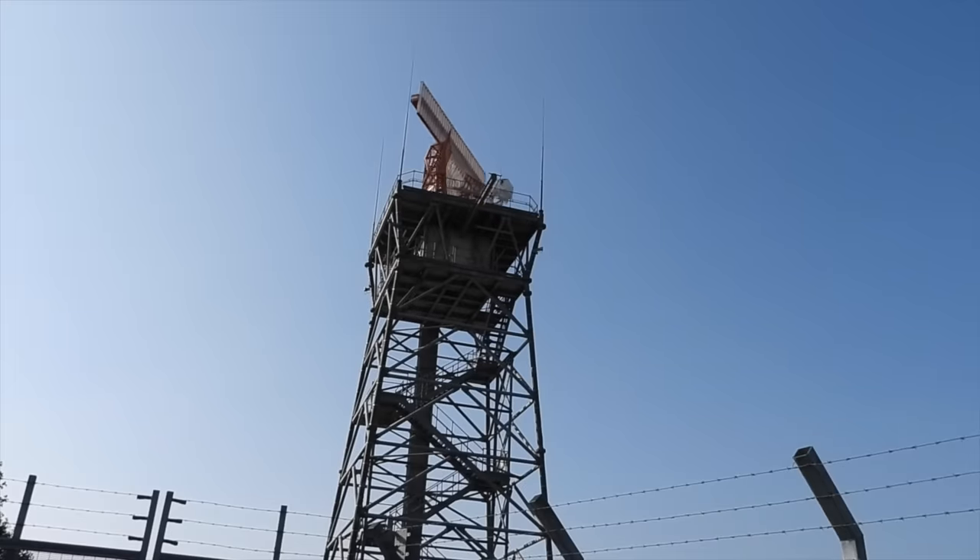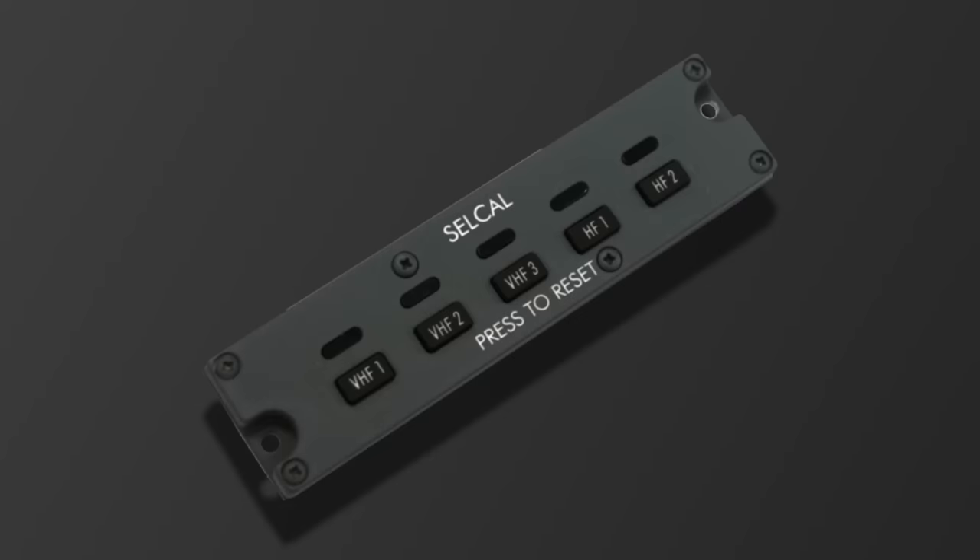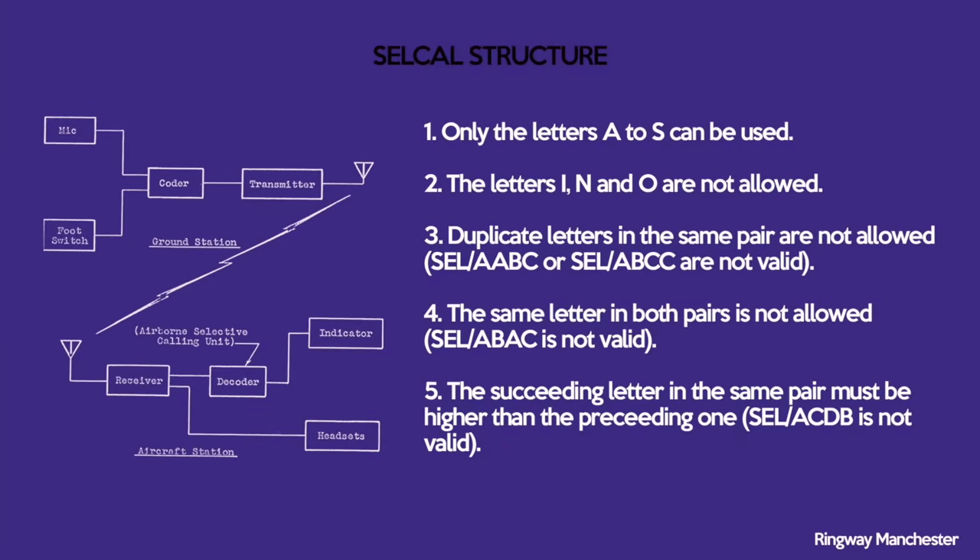SELCAL, or Selective Calling, is a signalling system used in conjunction with HF radio communications. It's used to alert pilots communicating with air traffic control of an incoming message on HF. Each aircraft is assigned a four-letter SELCAL code, and SELCAL equipment on board the aircraft monitors the HF radios for incoming signals. An audible tone is generated in the cockpit when the incoming signal matches the SELCAL code. The main purpose is to avoid the pilot having to constantly listen on the HF radios to monitor for incoming calls.